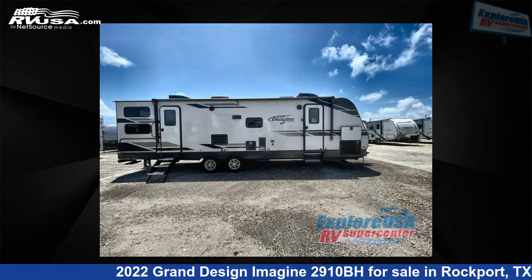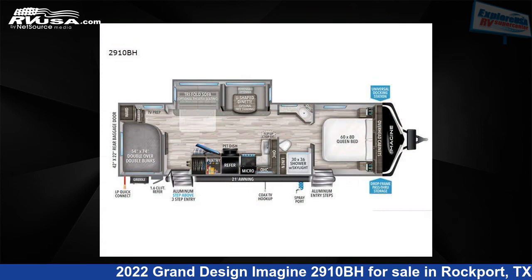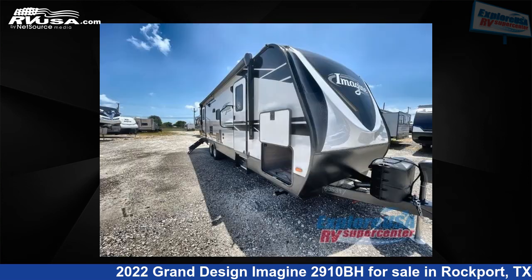This 2022 Grand Design Imagine 2910BH is a travel trailer RV. It is located in Rockport, Texas, 78382 and is offered for sale by ExploreUSA RV Supercenter, Rockport, TX.